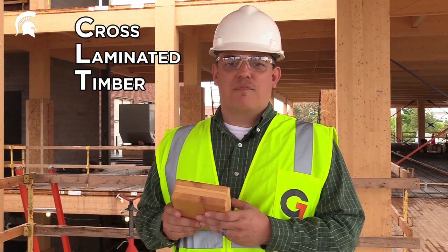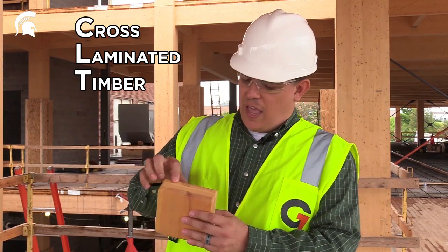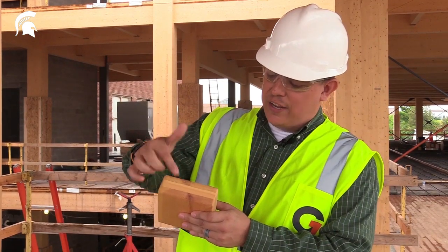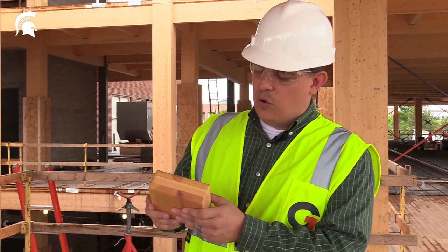Cross laminated timber is made up of an odd number of layers of two-by-dimensional lumber, as you can see here in my example, with each layer placed at a 90 degree orientation to the layer next to it, which makes for a very strong wooden material.